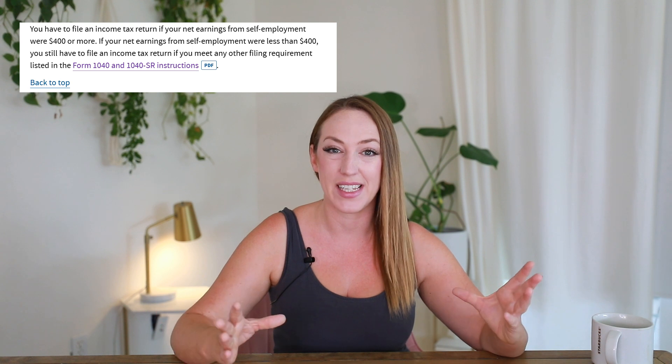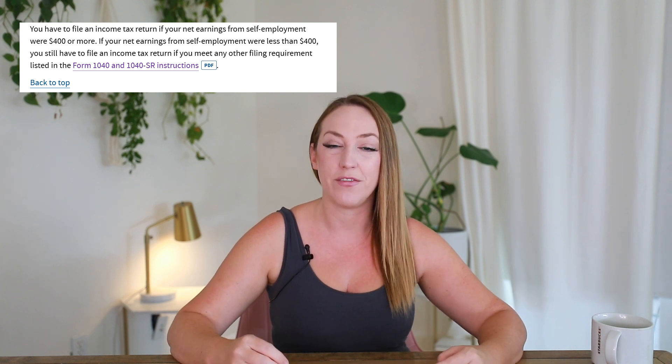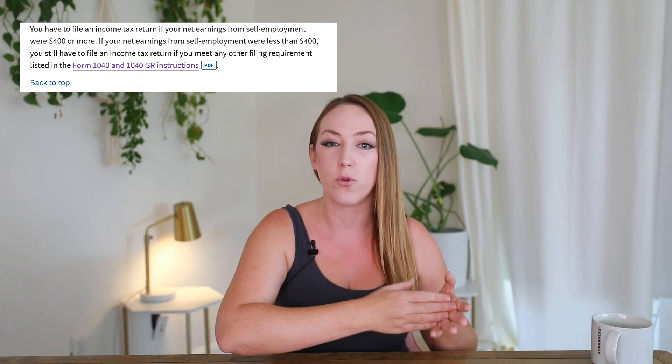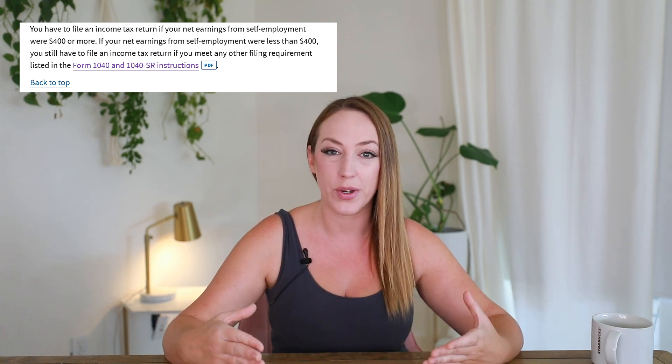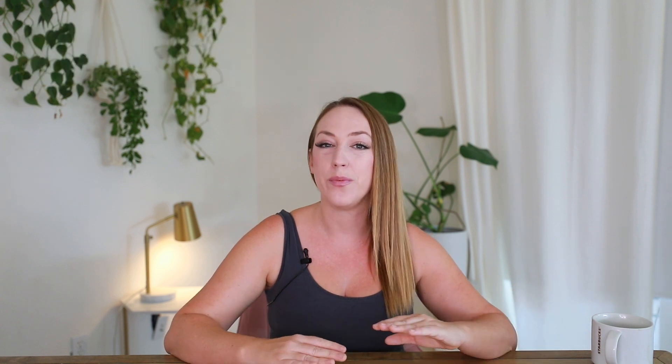A Shopify store is a business. The IRS views anything in the amount of $400 or more in net income as business or self-employed income, not a hobby. You may not test the waters, you may not wait until you have consistent sales or lots of revenue before you register your business.